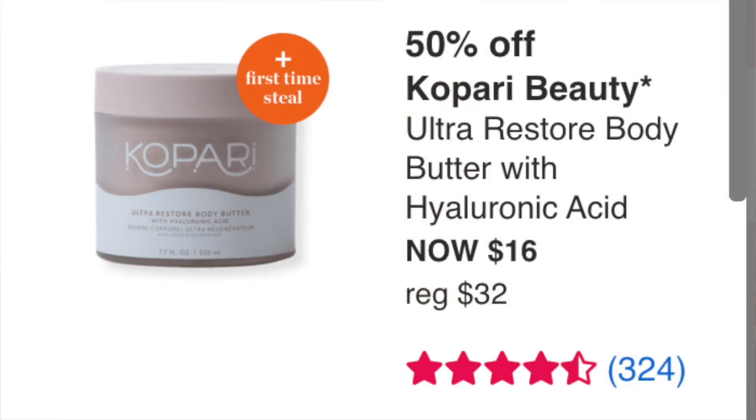The Kopari Beauty Ultra Restore Body Butter with Hyaluronic Acid at $16 — first time steal. I love Kopari Beauty, I've used their natural deodorant and a couple things. $16 for this sounds really good. I might actually pick this up — I don't have a huge surplus of body butters like I do with skincare, maybe just one or two. So this $16 deal might be something I grab.